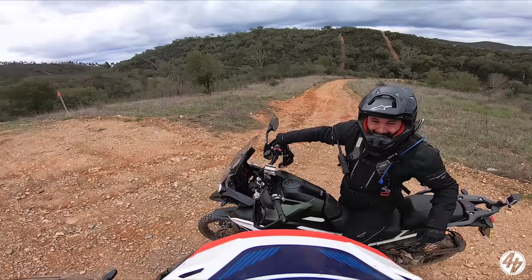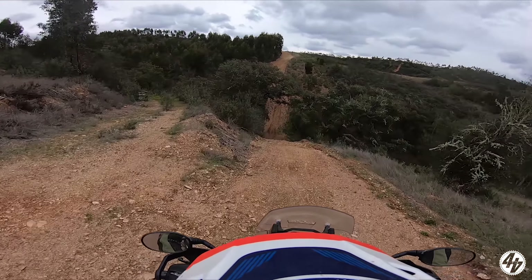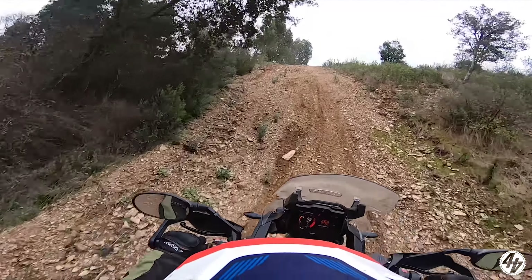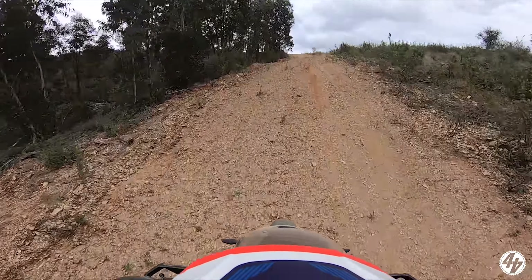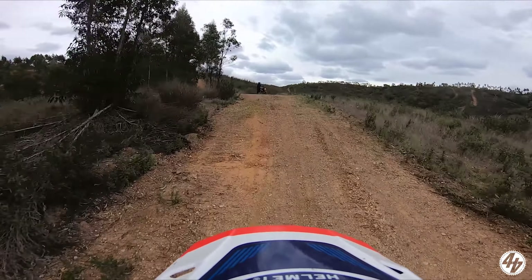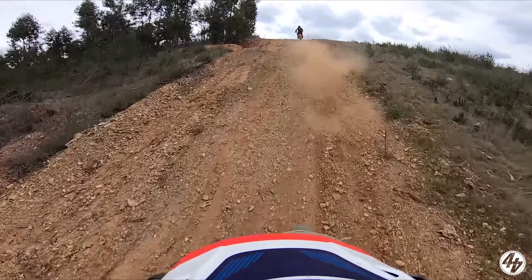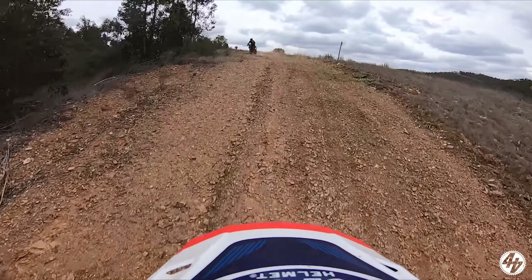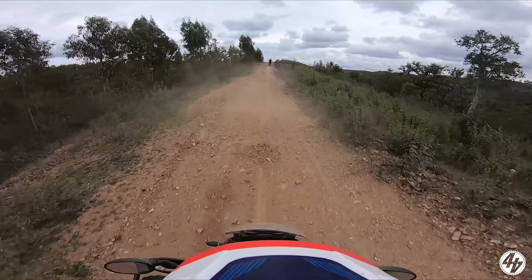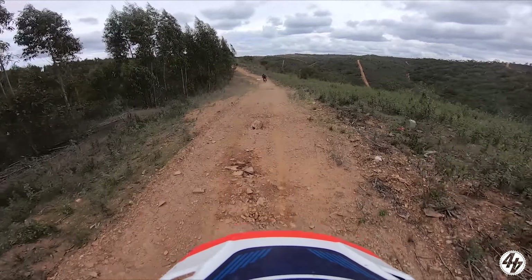Absolutely fucking quality. Bit of a hill climb here - apparently it was quite difficult yesterday, so we'll give it the berries on the way down. There's a big rock there. I can't ride too close to Matt because the dust is pretty bad.